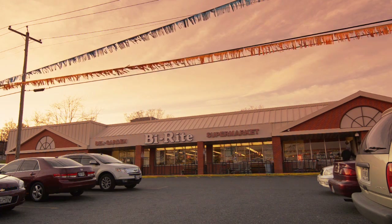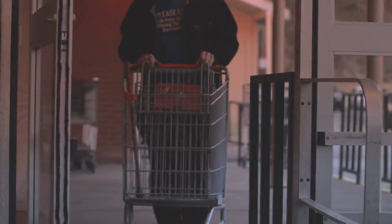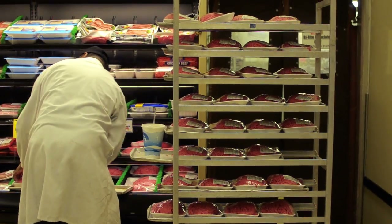My name is Sandy Berry and we are at Bell Garden By-Right Supermarket in Baltimore, Maryland. This is a family-owned business. We have been in this area for nearly 50 years.